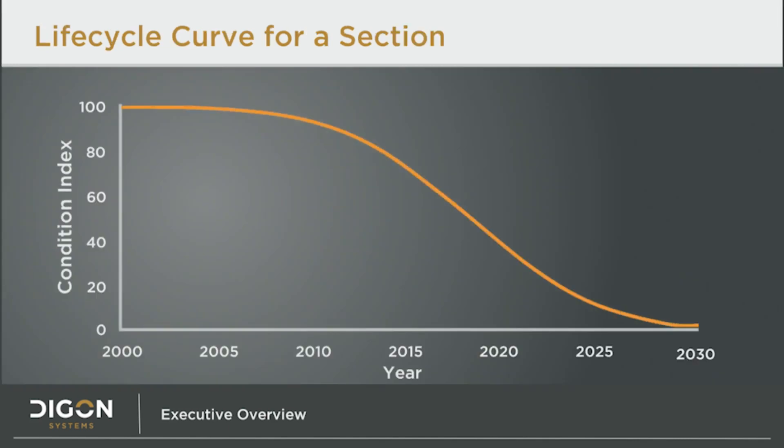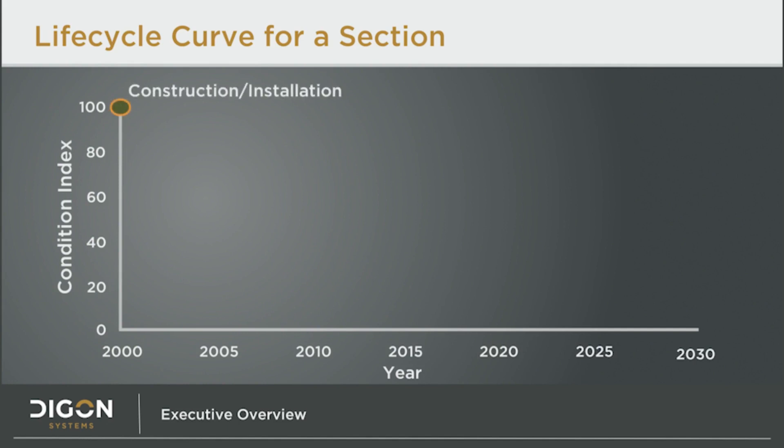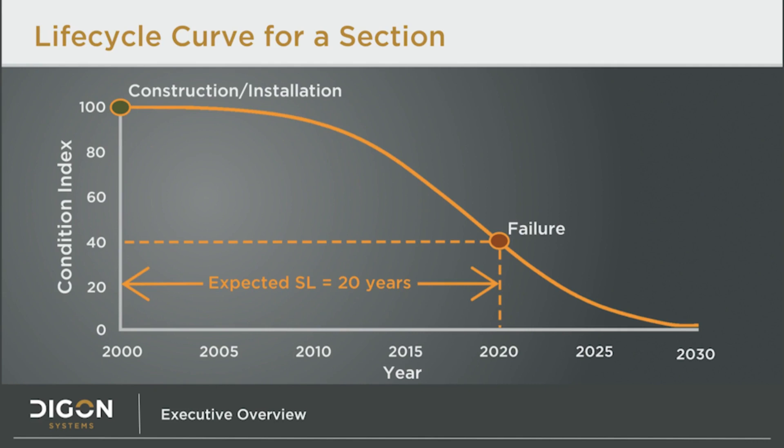Builder already knows certain things about all sections in a building. This preloaded data comes from industry-recognized construction data providers. One of the most important things Builder knows is each section's expected lifespan, or more precisely, life cycle. This graph shows a generic section life cycle. Time is on the x-axis and the section condition index is on the y-axis. When the section is installed, it is brand new and its CI is 100. As time passes, the condition remains high early in its life, but as it gets older, deterioration accelerates more rapidly. When the CI reaches a score of 40, it is no longer reliable, and Builder considers the section to be at failure. This section's expected service life is 20 years. The Builder database contains curve data similar to this one for thousands of sections.